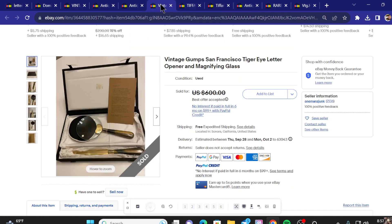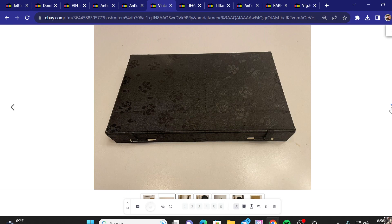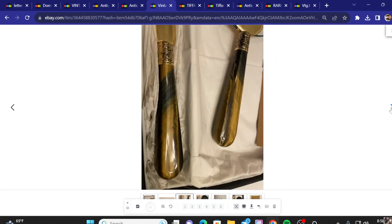Number five on the list of the top 10 most expensive letter openers — we've got a vintage Gump San Francisco Tiger Eye letter opener with a magnifying glass. Asking price was $600 and they did take a best offer. So you get the nice magnifying glass in there also, coming in a nice little carrying case, storage case.